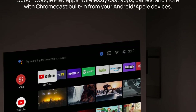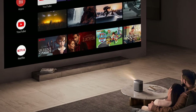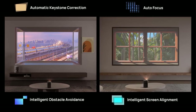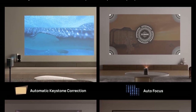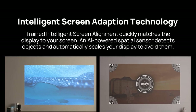Our only real complaint with the Halo Plus is its battery life. Yes, this is a small projector with a surprisingly bright 900-lumen bulb and a comparatively great sound system, but you'll still have to worry about topping it up fairly regularly. Regardless, this projector's technical features are impressive for a model you can take anywhere.